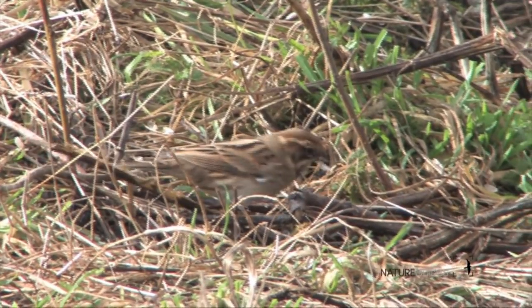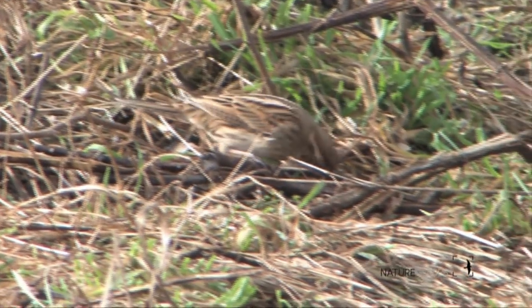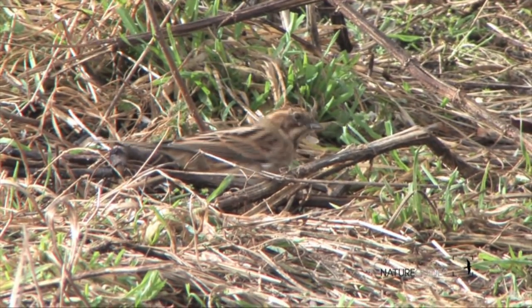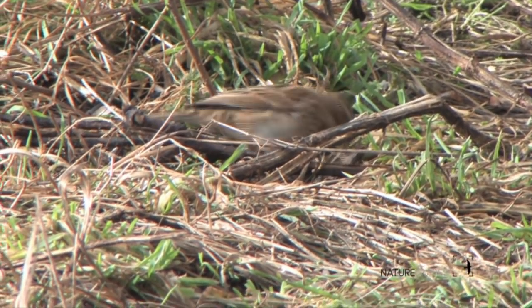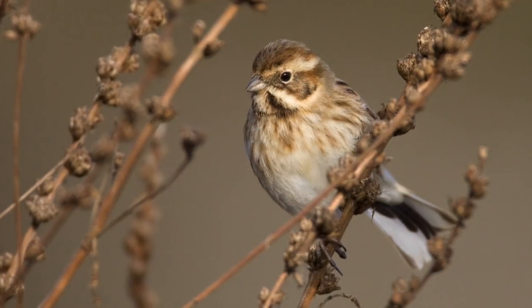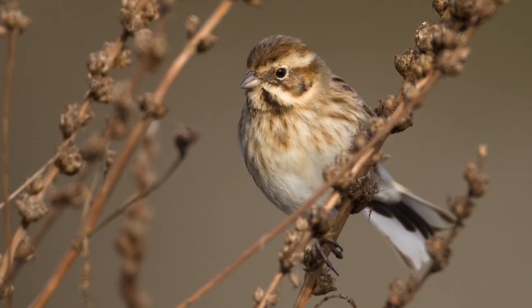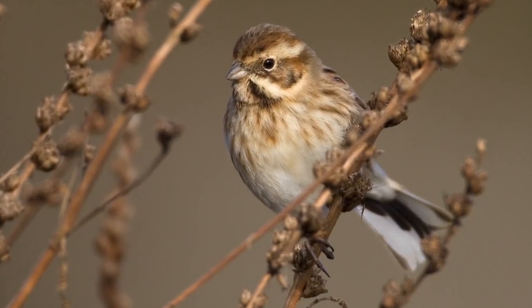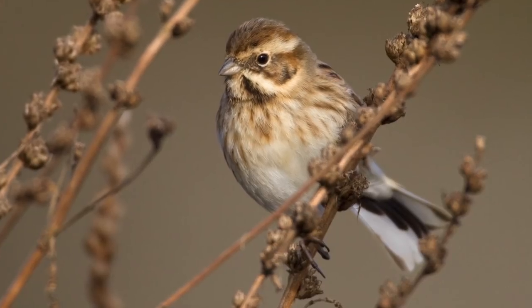The upperparts are equally stripey, with reddish brown edges to the wing feathers, black and mid-brown stripes running down the back, and usually two fairly conspicuous straw-coloured braces or tramlines down the middle of the back. The underparts are usually off-white with a variable amount of reddish to dark brown streaks, often quite diffuse, and the legs are fairly dark, reddish to grey-brown.